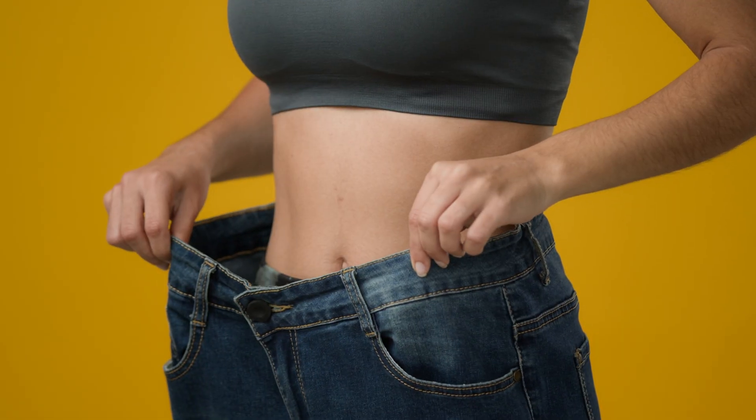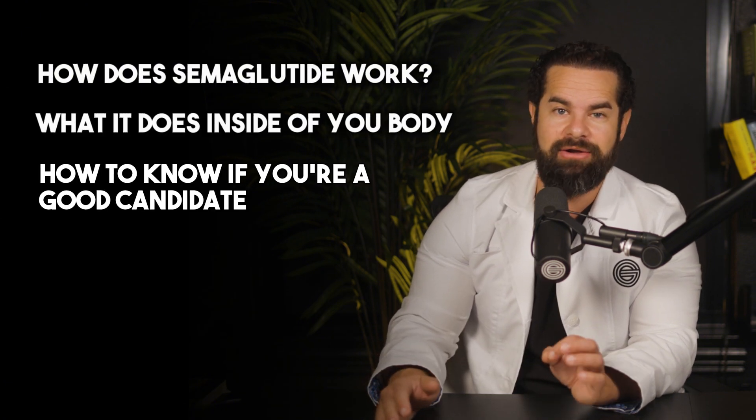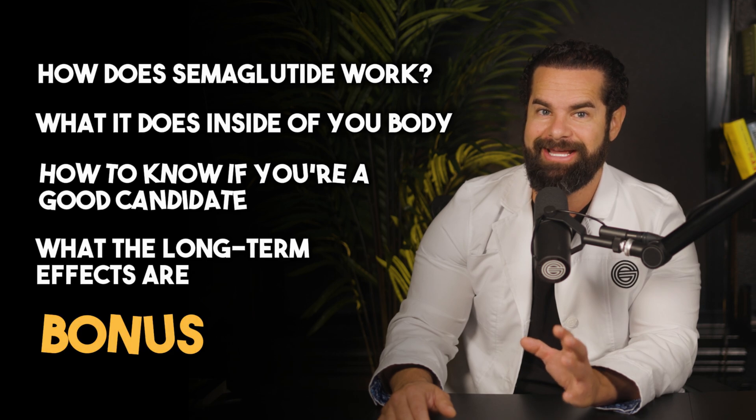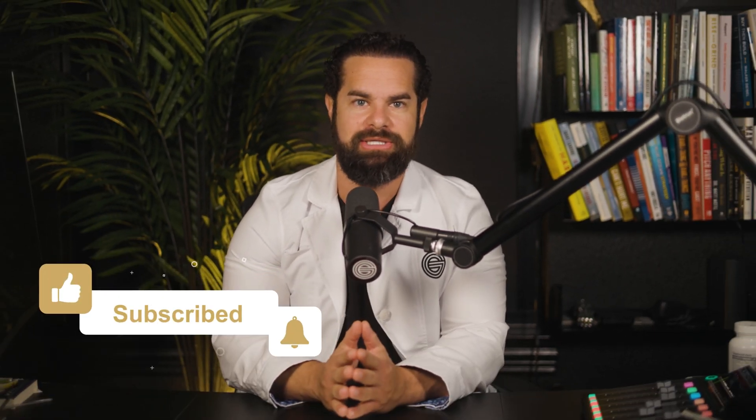Today I'm going to dive into explaining semaglutide and answering any questions you might have about this weight loss medication. I'm going to talk about how it works, what it does inside your body, how to know if you're a good candidate, the long-term effects, and a bonus at the end. The chapters are in the description in case you want to skip to anything.